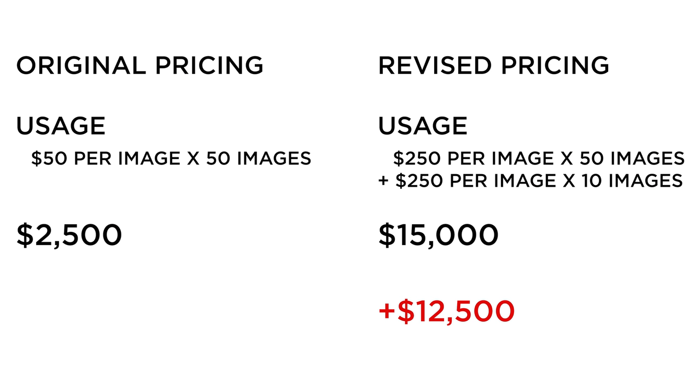They then purchased 10 additional images based on how many they loved and wanted to use. All of a sudden that blows up the budget a lot.